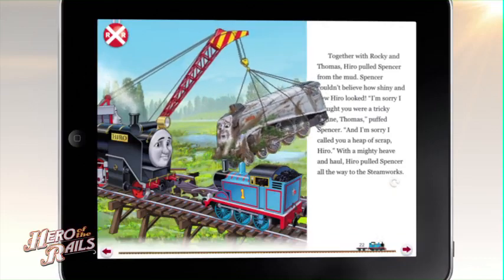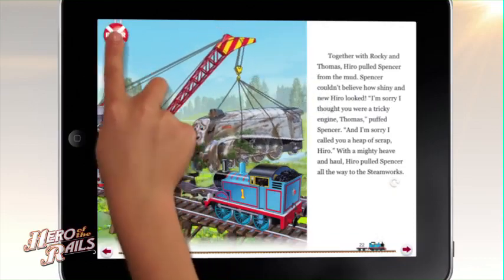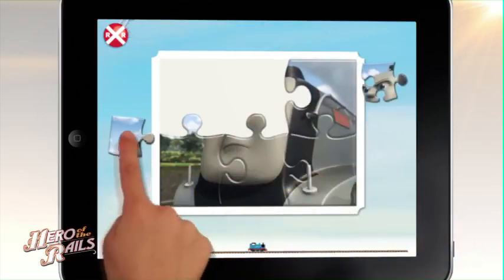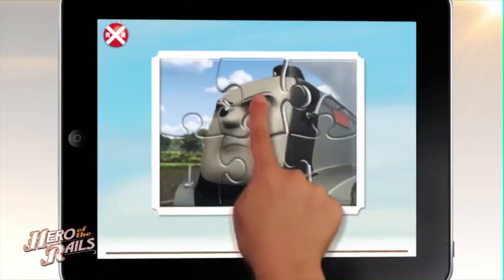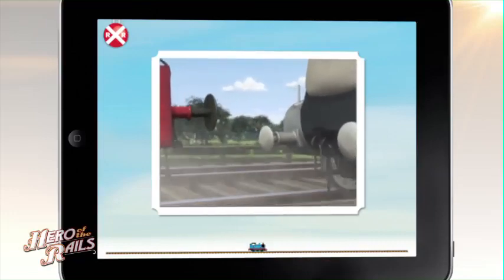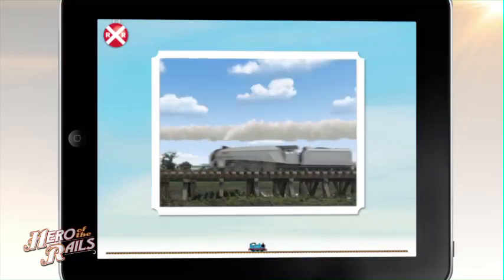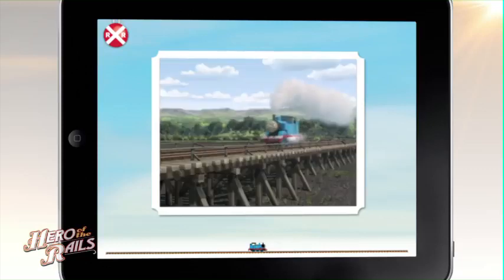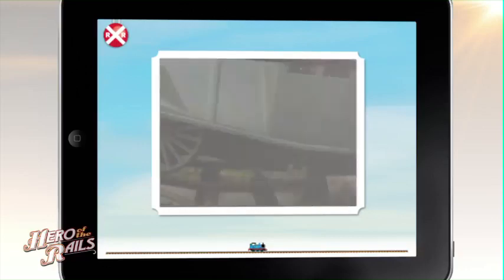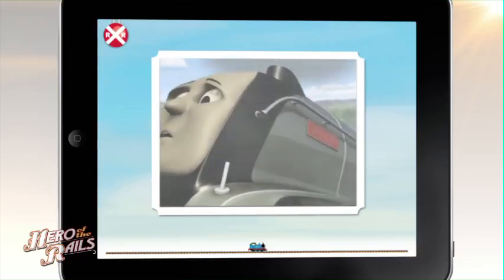Spencer couldn't believe how shiny new Hero looked. But that's not all — there's tons more fun. Watch puzzles come to life and put Spencer back on track. Spencer puffed closer and closer, then there was trouble. The track was broken and Spencer was too heavy. With a creak and a crack, the track snapped beneath him.